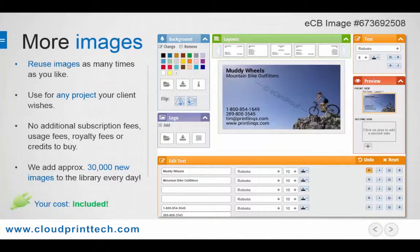So even as an image procurement tool, the value is clear, and we're always adding new images at a rate of about 30,000 new ones per day.